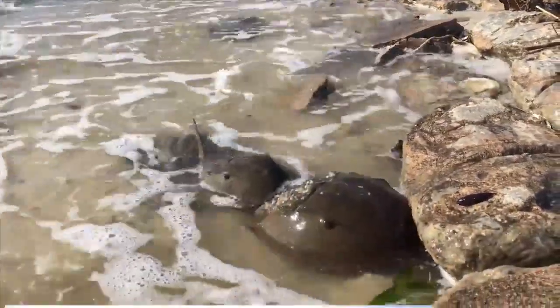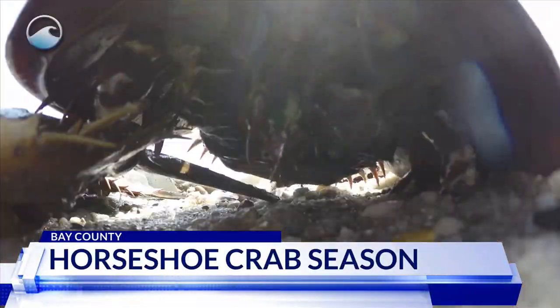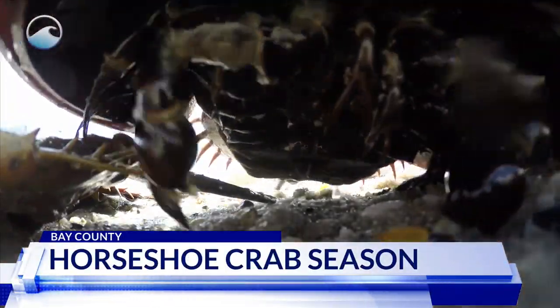With spring arriving shortly, you may see these little creatures. They're horseshoe crabs. They don't look like your normal crabs — they're shaped like a horseshoe, which is how they got their name.